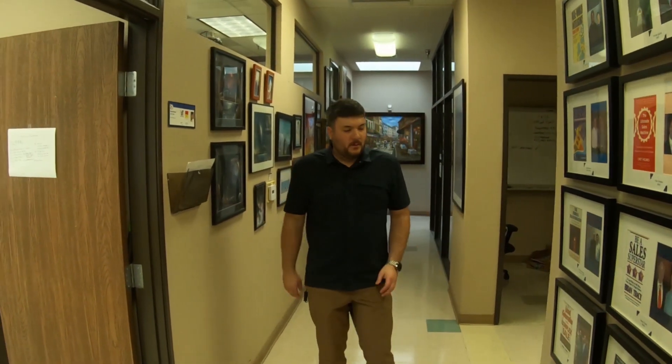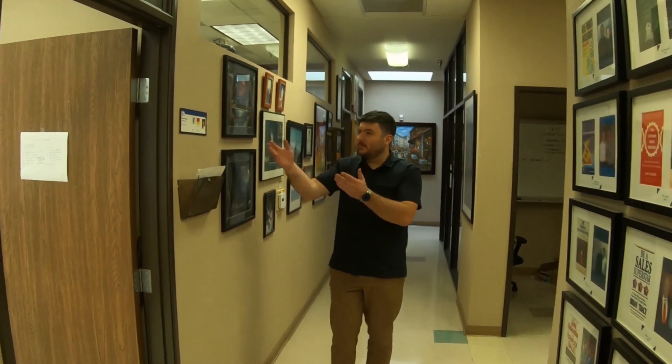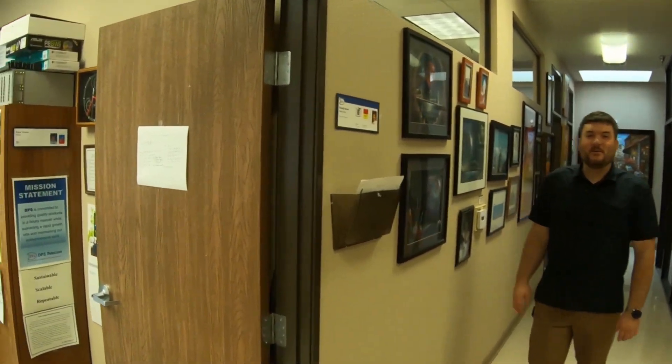Welcome to the DPS sales department. Doing business the way that we do, it would never work for us to have a standard run-of-the-mill sales team. We need to have technical experts, and there's none better than Ron here, who's a co-founder and has been here since day one.